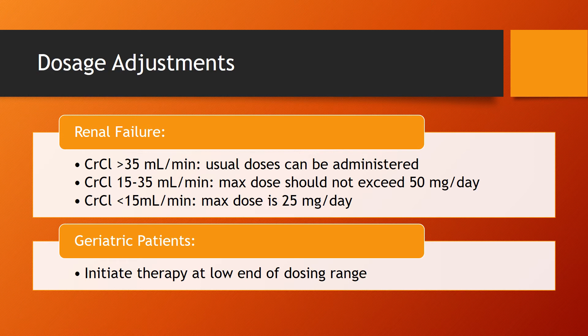If the creatinine clearance is below 15 mL/min, the max dose should be lowered further to 25mg per day. For geriatric patients, initiate therapy at the low end of the dosing range.